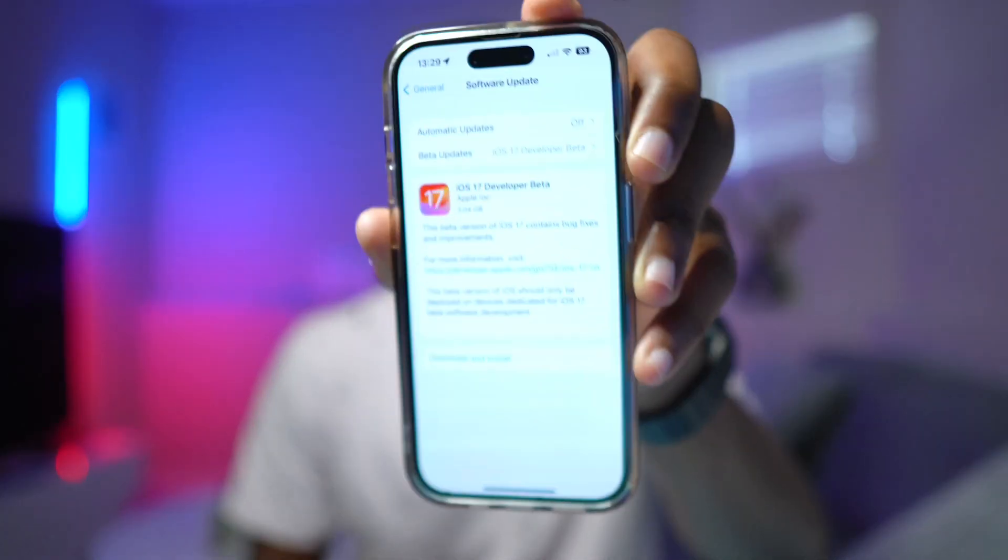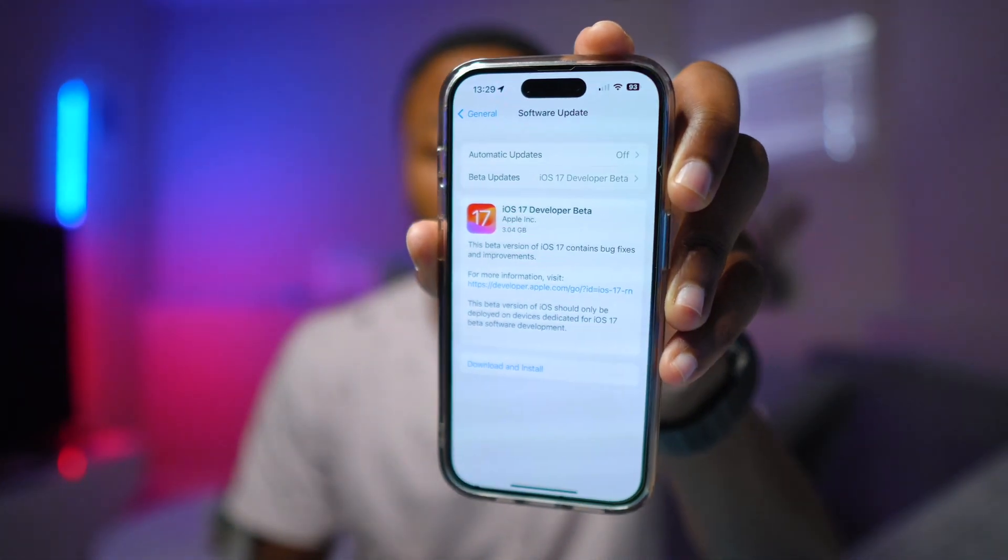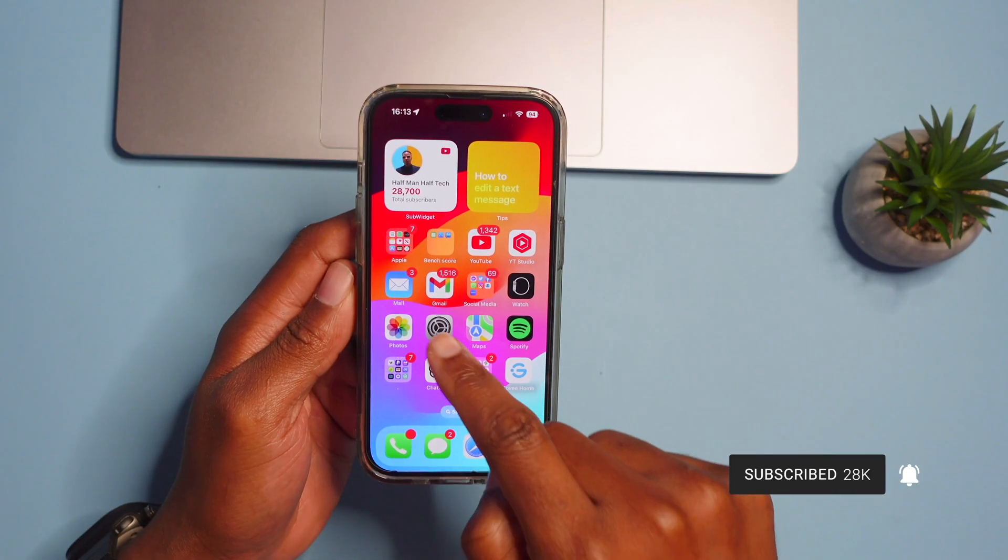I've been using iOS 17 on my main device for quite some time now and this update has some pretty neat new features that can only be accessed by changing or tweaking a few settings. Stick around and in this video you will learn a thing or two about the new update.